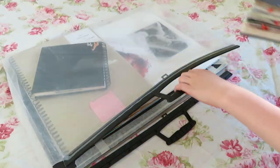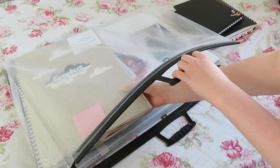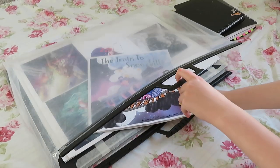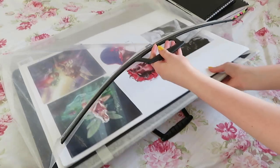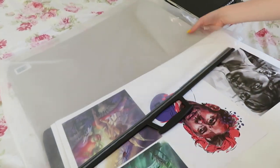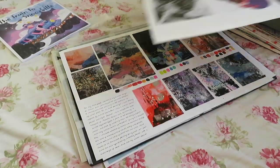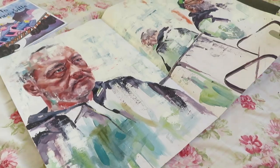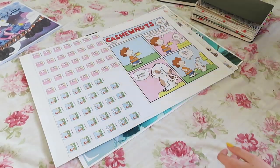Hello! This video is a bit different because I'm doing a portfolio video. I made this portfolio back in January and it's what I used when doing all my interviews for university, and it was successful. I got places at all the universities I interviewed at, so I thought it'd be interesting for you to see what my portfolio looks like, and I'm going to try and give a bit of advice as well.